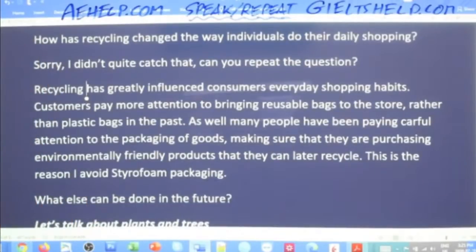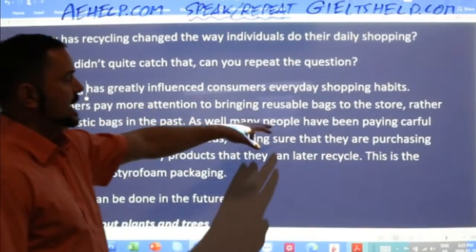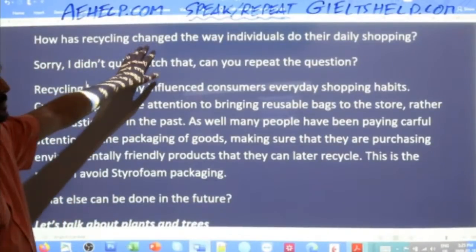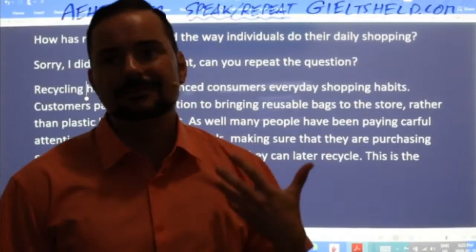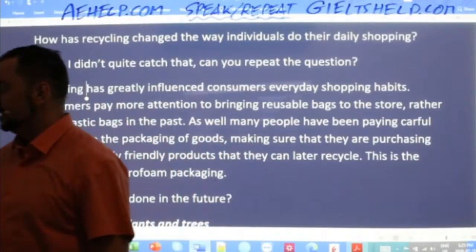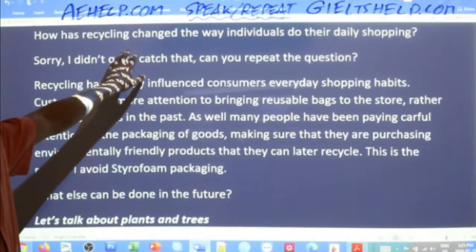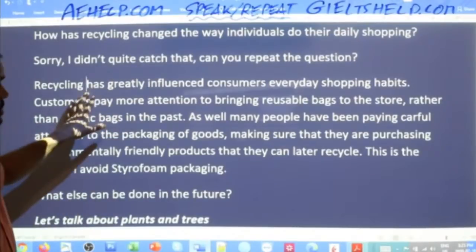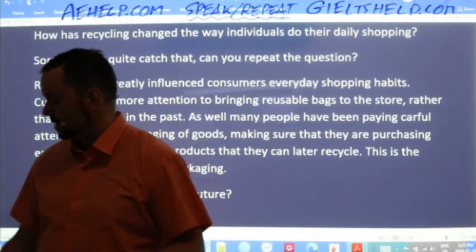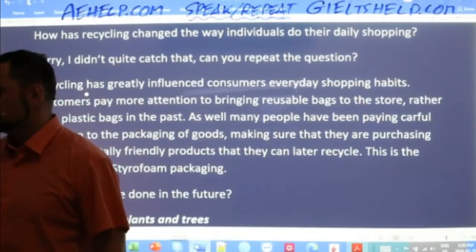Notice I'm using 'has influenced' — present perfect — and 'have been paying' — present perfect continuous — because the question uses 'has changed,' which is present perfect. I make sure to reflect that in my answer. A really good way to stay on topic is to use the question in your answer. Paraphrase it as much as you can. If you can't paraphrase it, just verbatim reflect it — it's still better than going off topic. If you go off topic, you lose band scores.